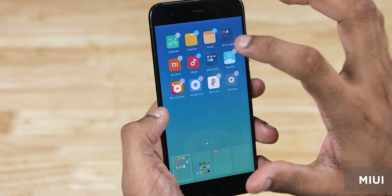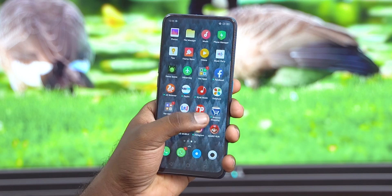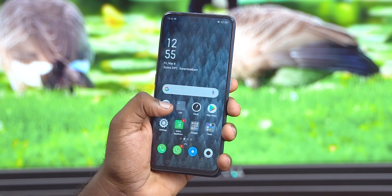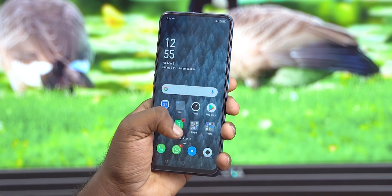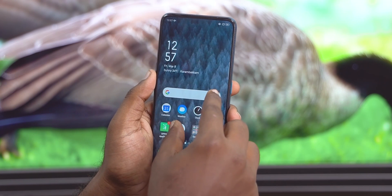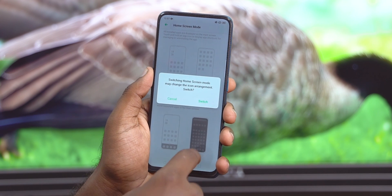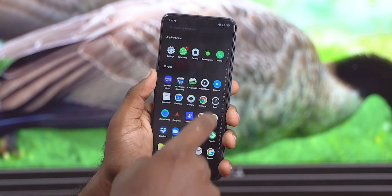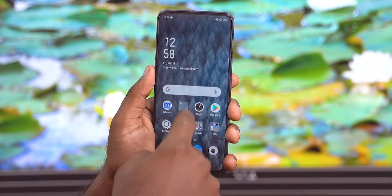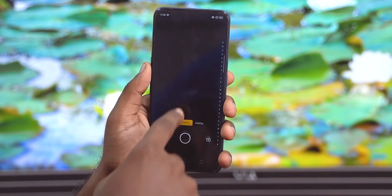One of the biggest annoyances with user interfaces from Chinese manufacturers has been the lack of an app drawer, and Oppo has now fixed that with ColorOS 6.0. That brings us to number 2: the new app drawer. We can choose between having all apps on the home screen or using an app drawer. Just pinch on the home screen, go to settings, and change the drawer mode. Unlike MIUI's implementation, this feels more modern since it lets you swipe up rather than use a dedicated apps button. Once in the app drawer, a row of predicted apps appears at the top — Oppo calls it app prediction, and it's part of the extensive AI suite baked into ColorOS 6.